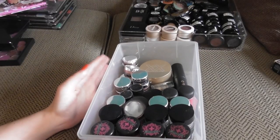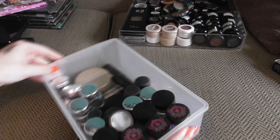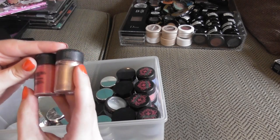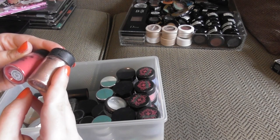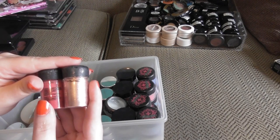I'm going to start with my loose shadows. They share the same drawer as my cream bronzers, and I have quite a few single shadows. I have two MAC pigments — one is in Tan and one is in New Fixation. These are quite old. You can see the caps are starting to go a bit gummy, but the product inside is still beautiful.